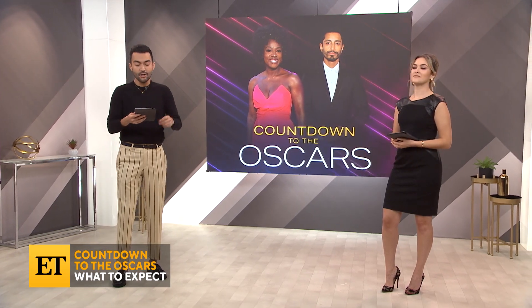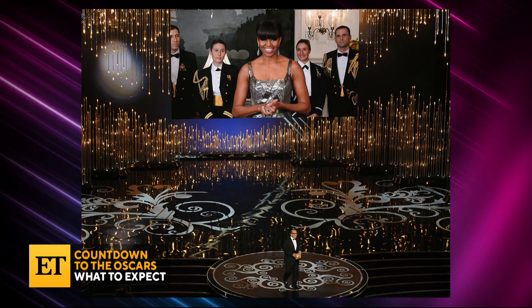The Oscars decided to loosen up the controversial no-Zoom option that was previously placed. Soderbergh shared that instead of Zooms, there will be satellite hookups. They said the no-Zoom rule was actually never about exclusion — it was just about how it would fit into the plan of what they hoped for the show.